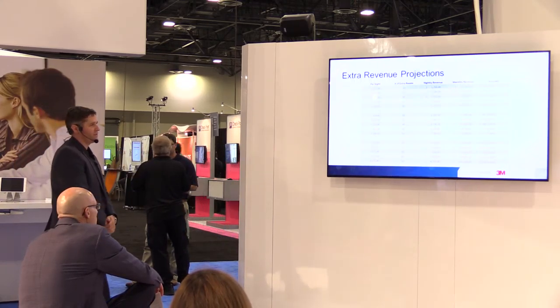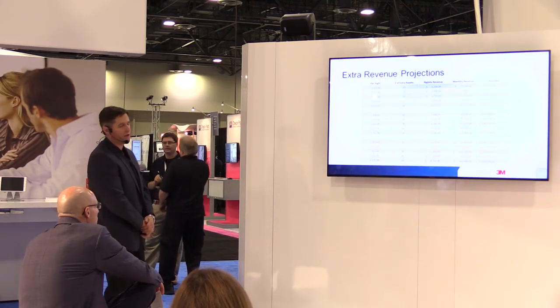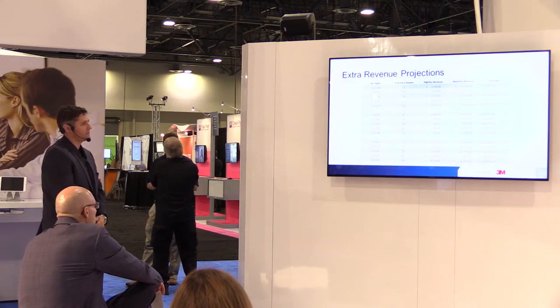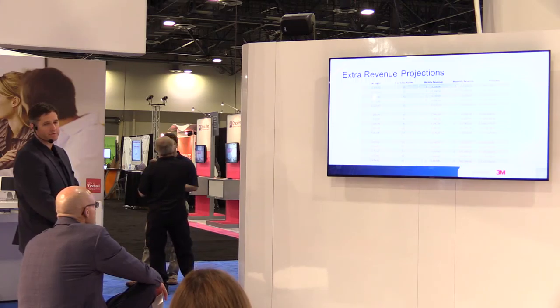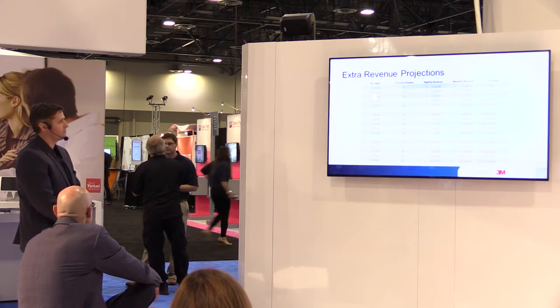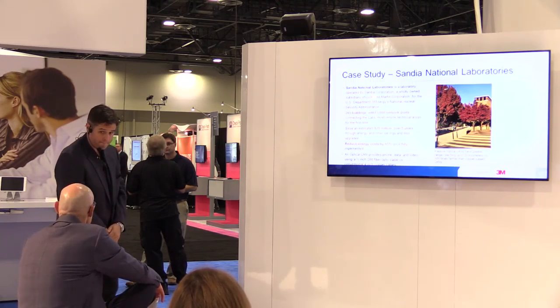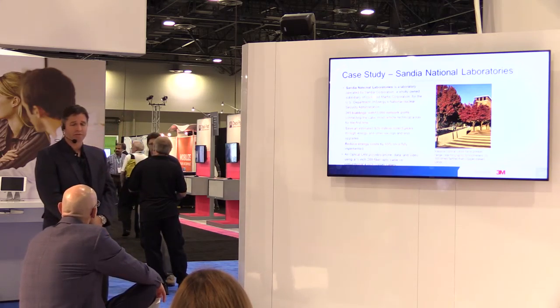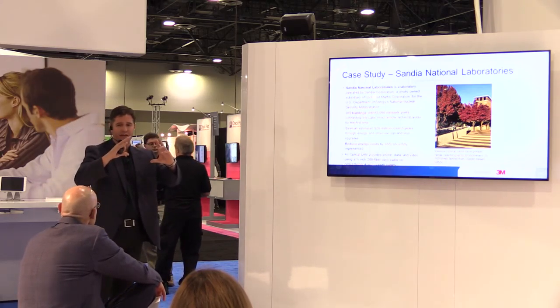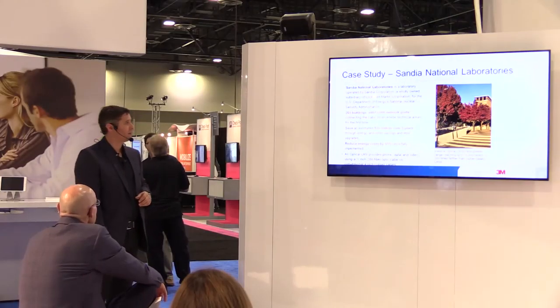This is a revenue projection for those who manage hotels or buildings — showing possibilities depending on how many rooms you save. At the low end — $125 a night — you're looking at about another half million annually. At the high end, about $3.2 million in revenue from the additional rooms. Installation is actually less expensive because you have less material to deal with — going from a large bundle of cables to a cable about the size of a pencil.